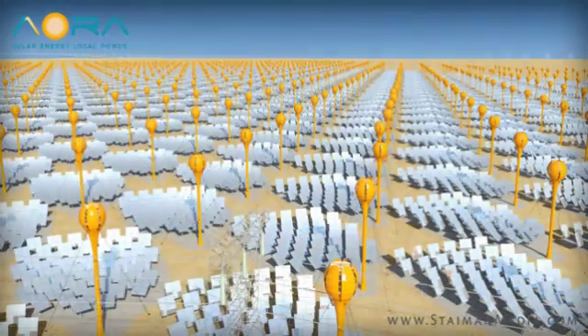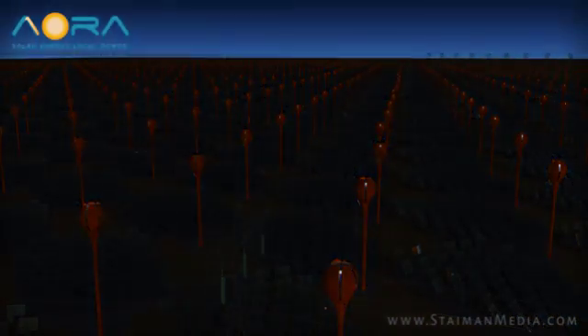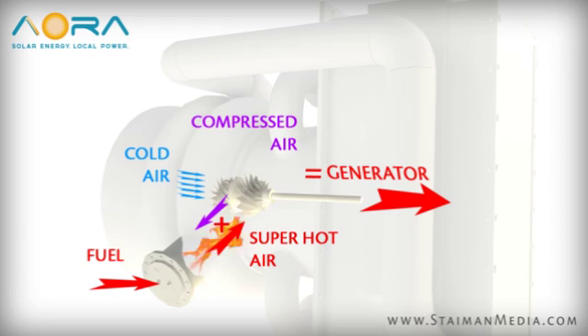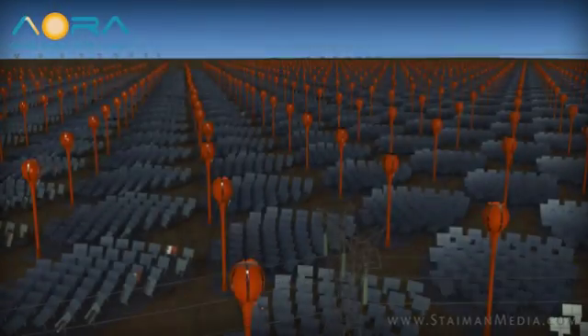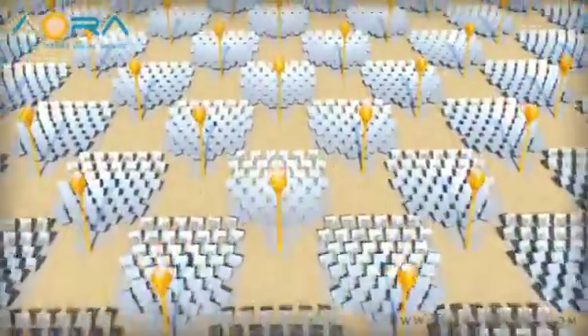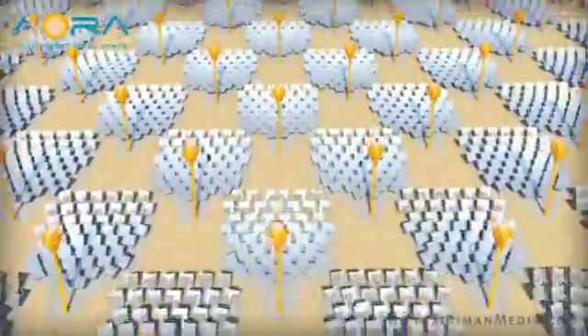The truly unique function of AORA solar plant arrays becomes apparent when the sun is gone. During cloudy weather or from sunset to sunrise, clean biofuels or traditional fuels automatically take over for the sunlight, heating the air and providing uninterrupted steady power generation — hour after hour, day after day, year after year. Clean, green, local utility-grade power with virtually no water consumption.